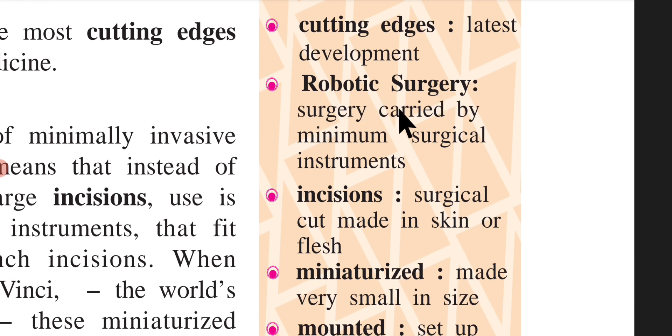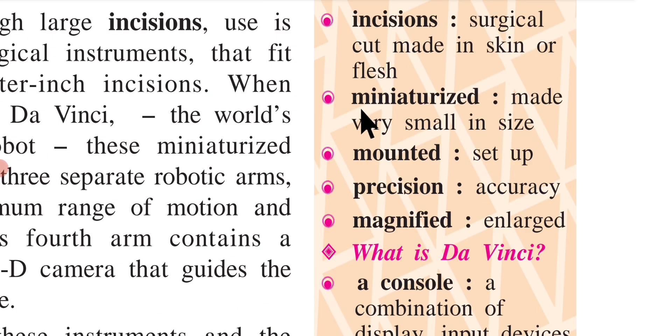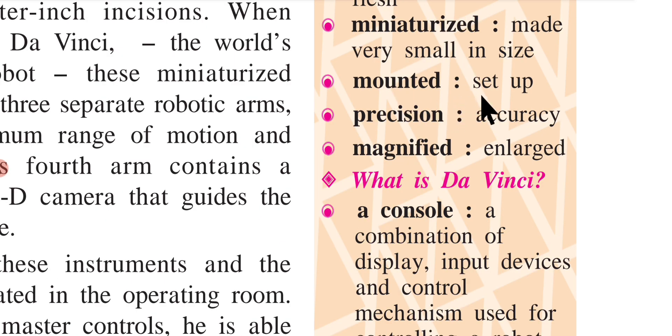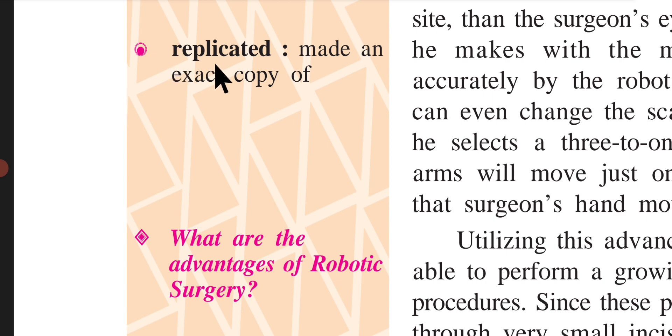'Robotic surgery' is surgery carried out with minimum surgical instruments. 'Incisions' are surgical cuts made in skin or flesh. 'Miniaturized' means made very small in size. 'Mounted' means set up. 'Precision' means accuracy. 'Magnified' means enlarged. A 'console' is a combination of display, input devices, and control mechanism used for controlling a robot. 'Replicated' means made an exact copy of.